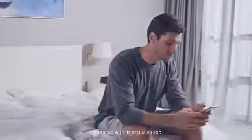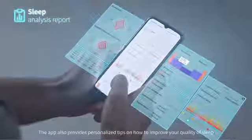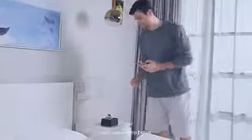Sleep Breath does more than just monitor sleep. Combined with its exclusive app, it makes breathing visible through comprehensive data analysis. The app also provides personalized tips on how to improve your quality of sleep so you can sleep better.